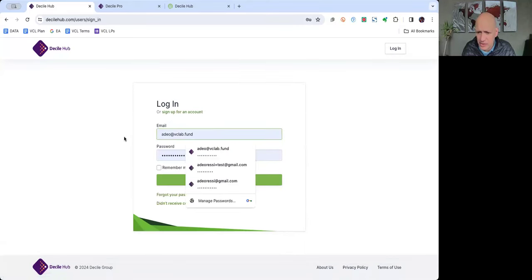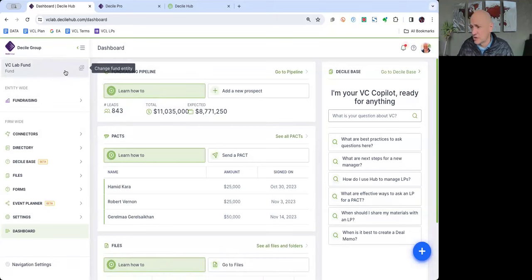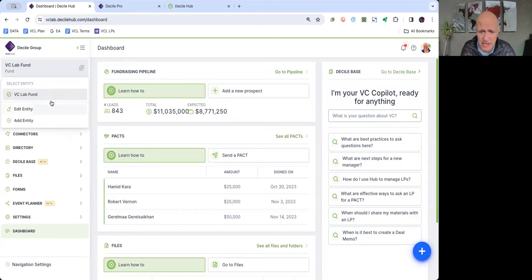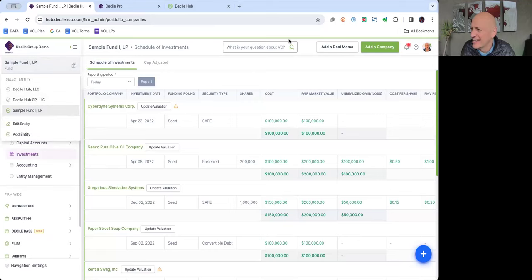Q&A — International/multi-fund question: Someone is planning one fund in India and one in the US and asked if they can manage both on the same platform. It's not US-focused at all — the platform is used today by 600 firms all around the world. You can manage multiple funds and SPVs and switch between them by clicking 'switch entity' at the top.